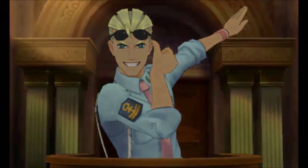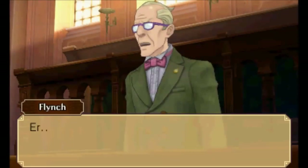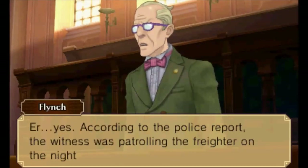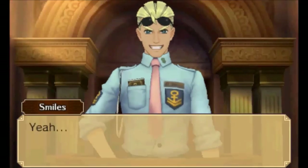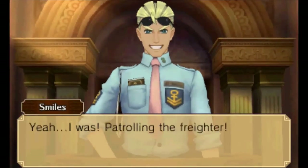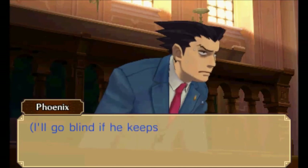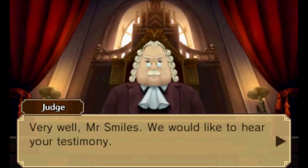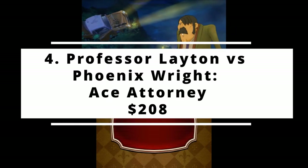Unlike many other crossover games, which can feel like a money grab, this one feels surprisingly natural. The only downside was how easy the puzzles were at times. All in all, the crossover is an extremely satisfying pairing of puzzle solving and courtroom twists from both series. The game's high production value adds charm and character, and the compelling storyline and animation make up for dialogue that lingers a little too long and puzzles that speed by a little too quickly. The current market value of this game is $208.